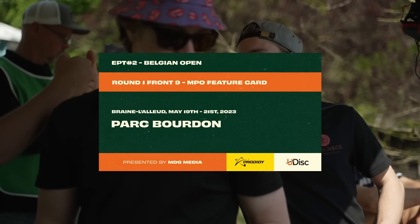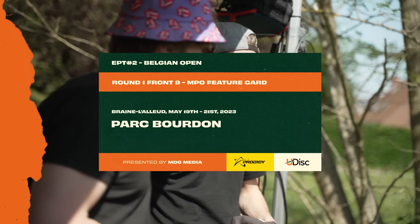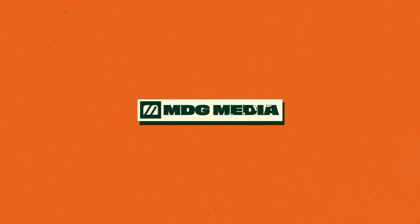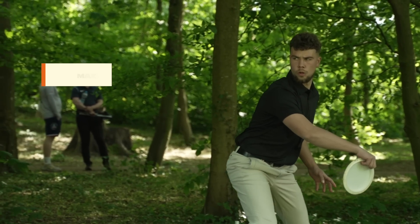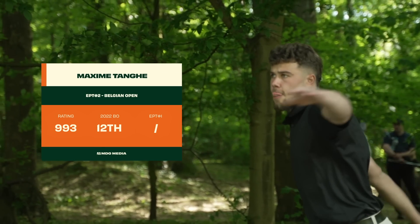This course is in Brenn-la-Lue, Parc Bordant, just south of Brussels, and it is a beautiful yet demanding course. I'm Conor Wood, and with me, Tomi Tico. Glad to be here one more time. Happy to have you.